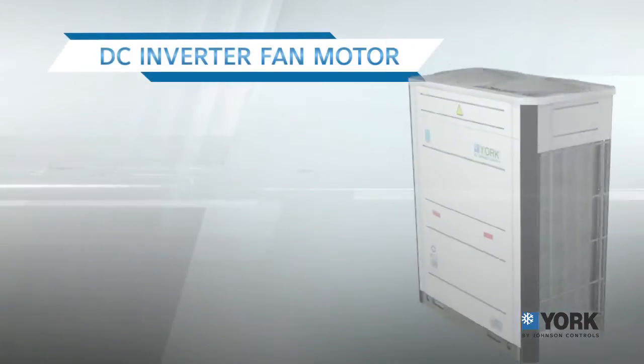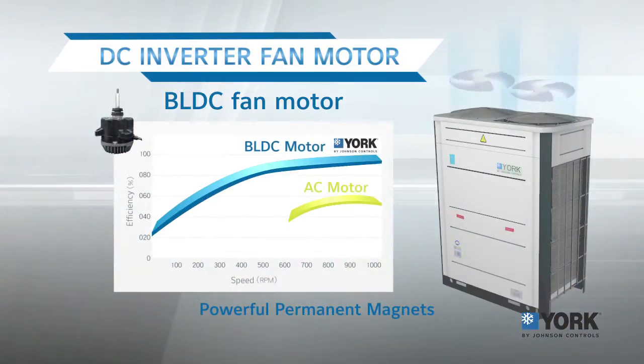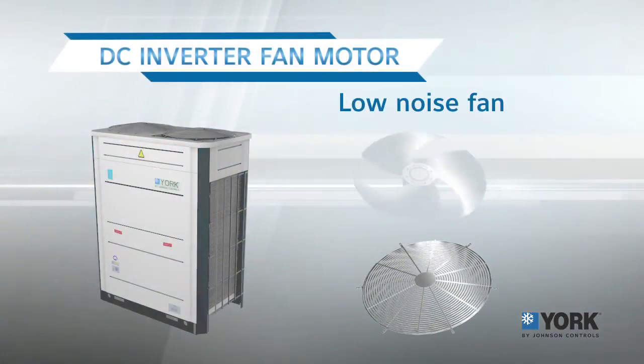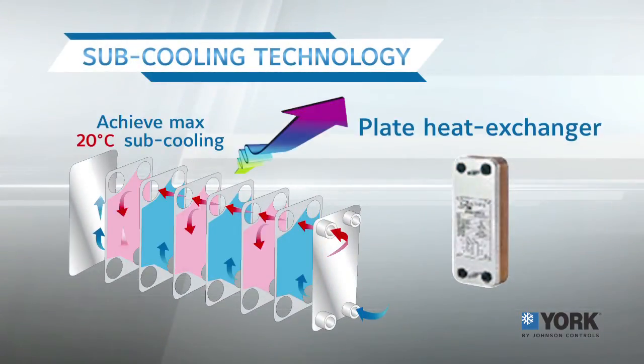The brushless fan motor condenser can adjust speed up to 40 levels depending on actual usage. The rotor and sieve are specially designed to reduce noise and allow the machine to run silently. The plate heat exchanger offers the most effective sub-cooling technology.